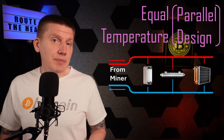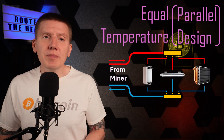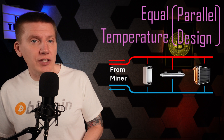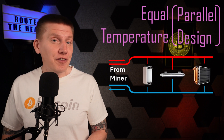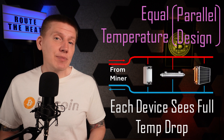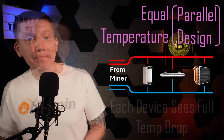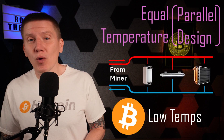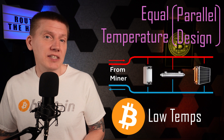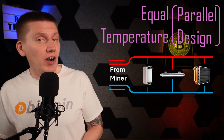Sometimes this is accomplished using centralized manifolds, but this can also be done in a more distributed setup where the larger diameter trunk lines are routed around the home. The big advantage of this type of architecture is that each heating device sees the same temperature drop, and that temperature drop is as large as it can be. Now, the temperatures involved in Bitcoin mining aren't that high, so this architecture can really help all the heating devices see the maximum temperature differences.